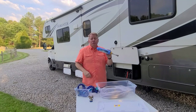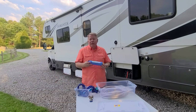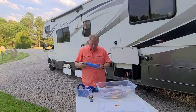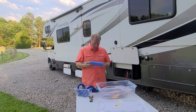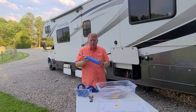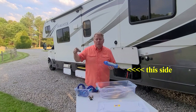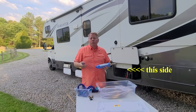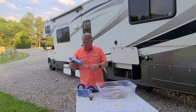Number three is an RV water filter. Water at every park tastes different and may have different particles. This is the Taste Pure KDF Carbon RV Water Filter — one of the basic levels. You can spend more for higher-end filters, but this is the essential item. Always put the pressure regulator before the filter so unregulated water doesn't potentially damage it.